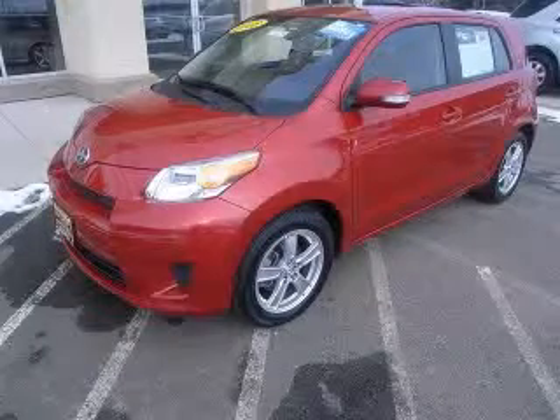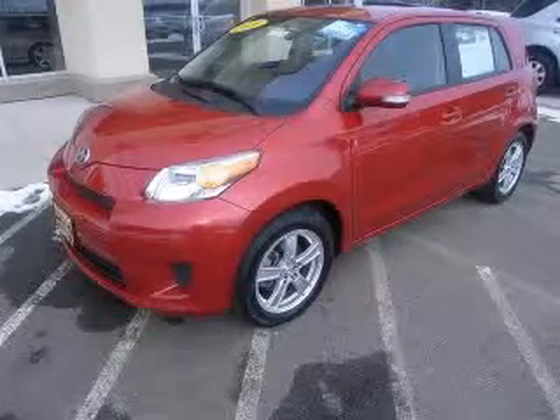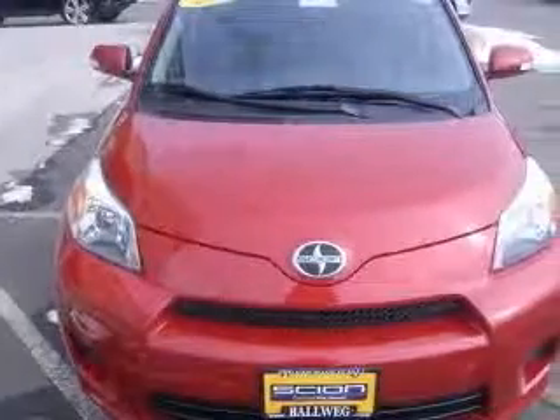We are proud to present this excellent certified 2008 Scion XT. This XT has a four-cylinder engine and an automatic transmission.